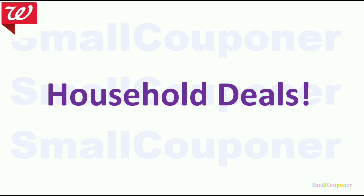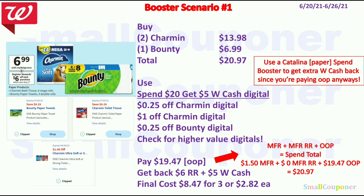Let's get started with all of the deals — household deals. Booster scenario number 1: you can buy 2 of the Charmin at $6.99 each, and for this deal when you buy 3 you get a $6.00 register reward. You'll buy 2 Charmin for $13.98 and 1 Bounty for $6.99, total $20.97. You will use that Spend 20 get $5 in Walgreens cash digital booster, $0.25 off Charmin, $1 off Charmin, and $0.25 off Bounty. Also check for higher value digitals because sometimes you do get something higher, like an 'only for you' coupon.